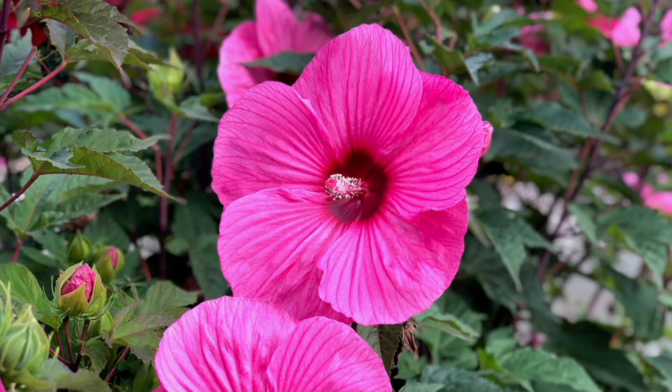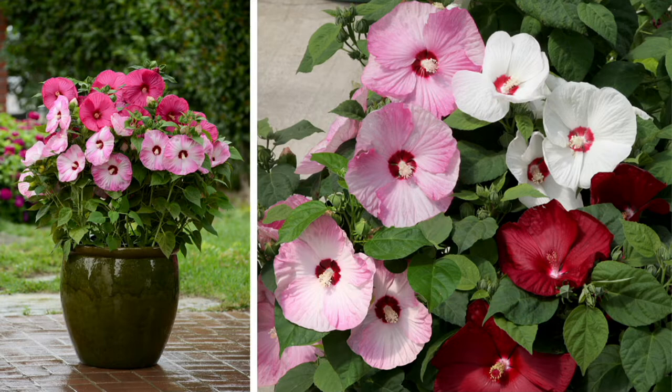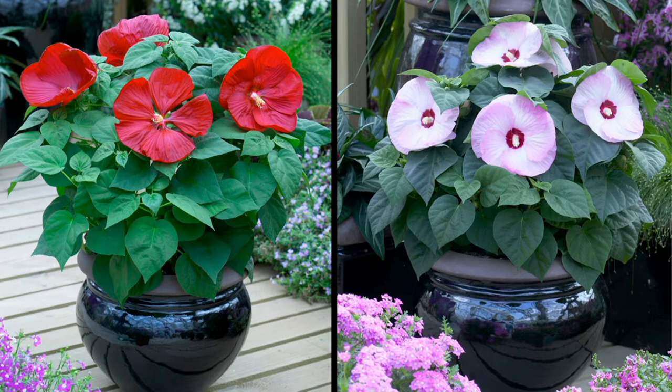Here's the cool thing about these honeymoon hibiscus: you're getting four colors in one pot, so everything has been arranged for you. In that pot you're going to see that deep red, the white — look at the center in that white — the pink, and then the pink swirl as well. More than 20,000 of these have been sold since we debuted them in February, so they've already been really popular, and you can see why because they're gorgeous and we can all grow them.